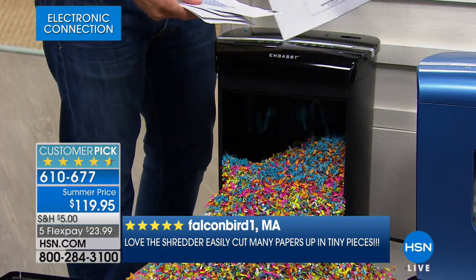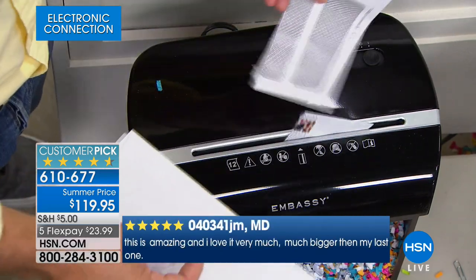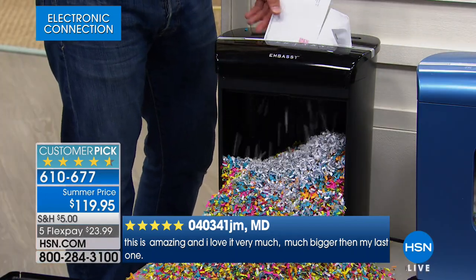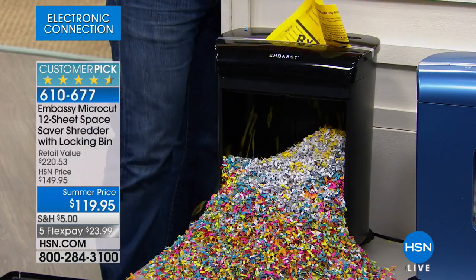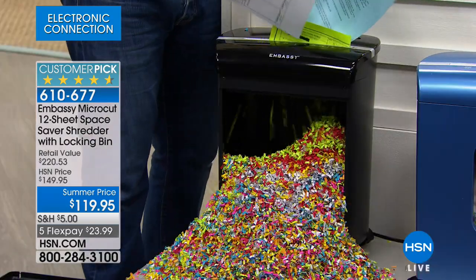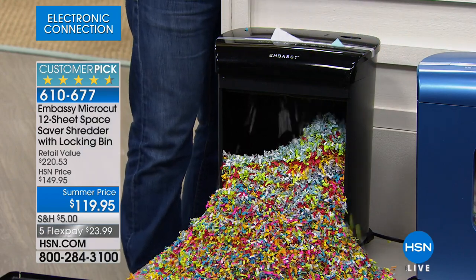I can just take my junk mail, don't even open it up — it can go through 12 pages. This is one of those items that just overall improves your lifestyle. If you ever go to somebody's house who's very successful, they always have a shredder. It's something that people who live life on the best level possible have. And it's not that expensive — $23.99, five dollars to ship it anywhere in the country.